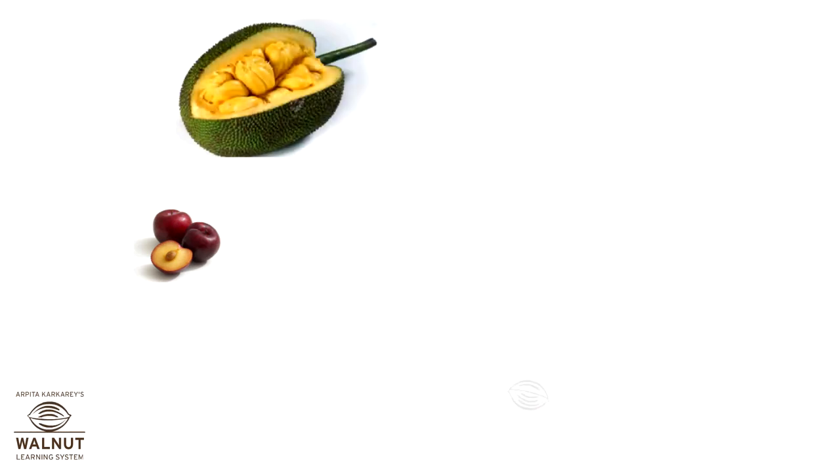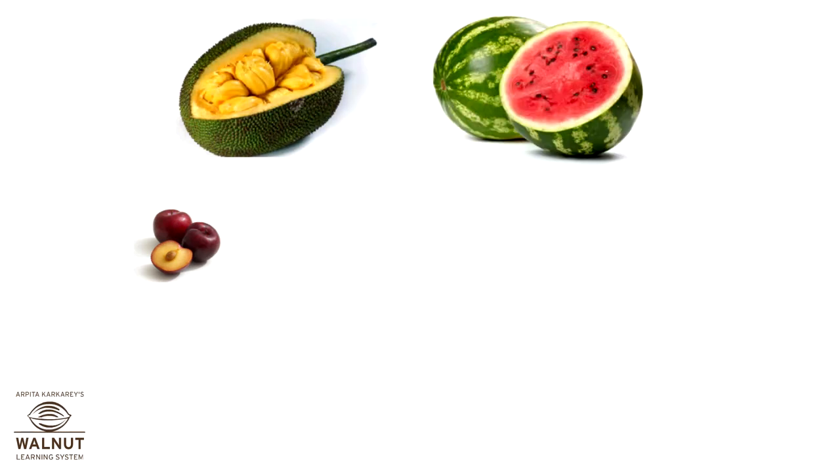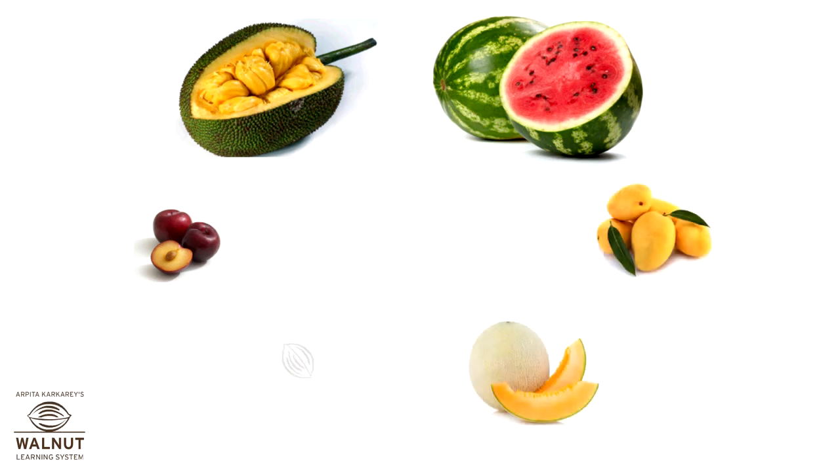So, what are the summer fruits? Plums, jackfruit, watermelon, mango, muskmelon, and grapes.